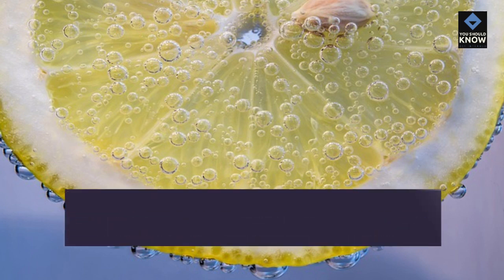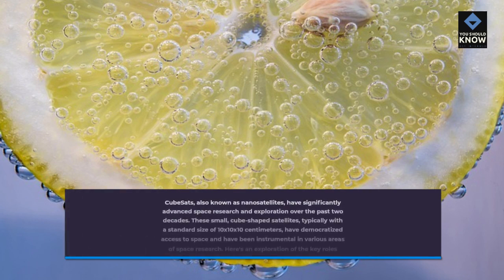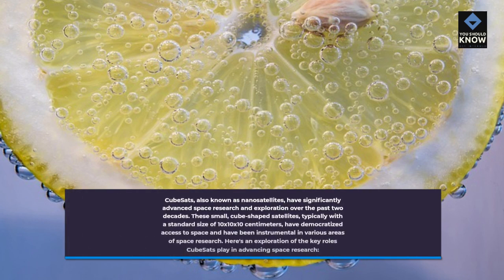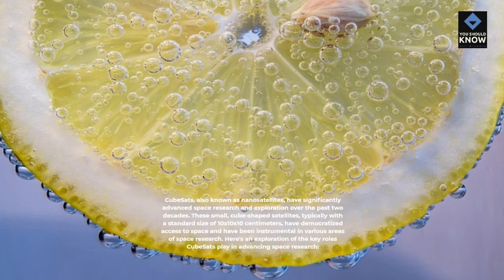CubeSats, also known as nano satellites, have significantly advanced space research and exploration over the past two decades. These small, cube-shaped satellites, typically with a standard size of 10 by 10 by 10 centimeters, have democratized access to space and have been instrumental in various areas of space research. Here's an exploration of the key roles CubeSats play in advancing space research.